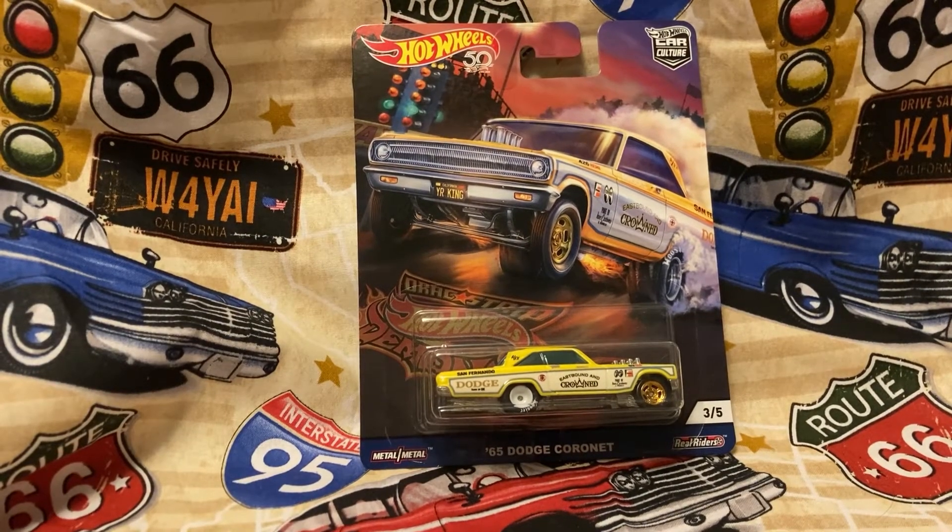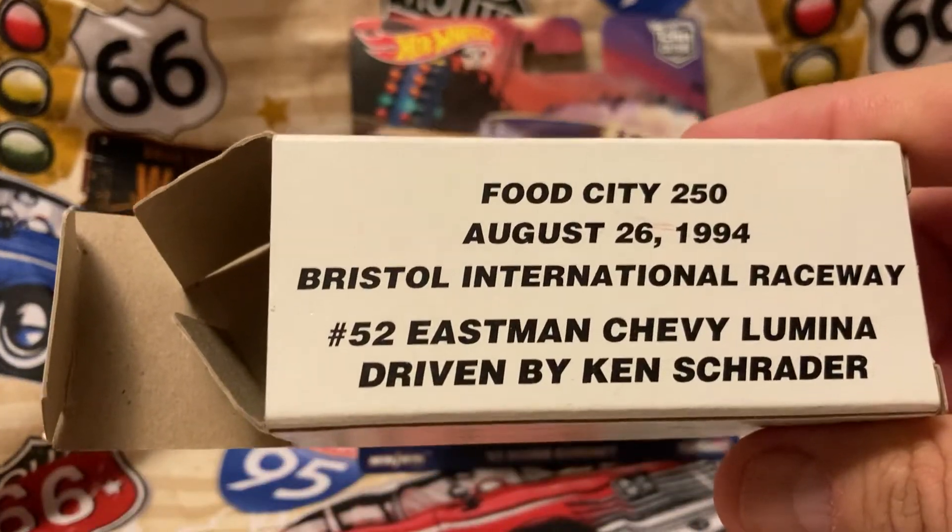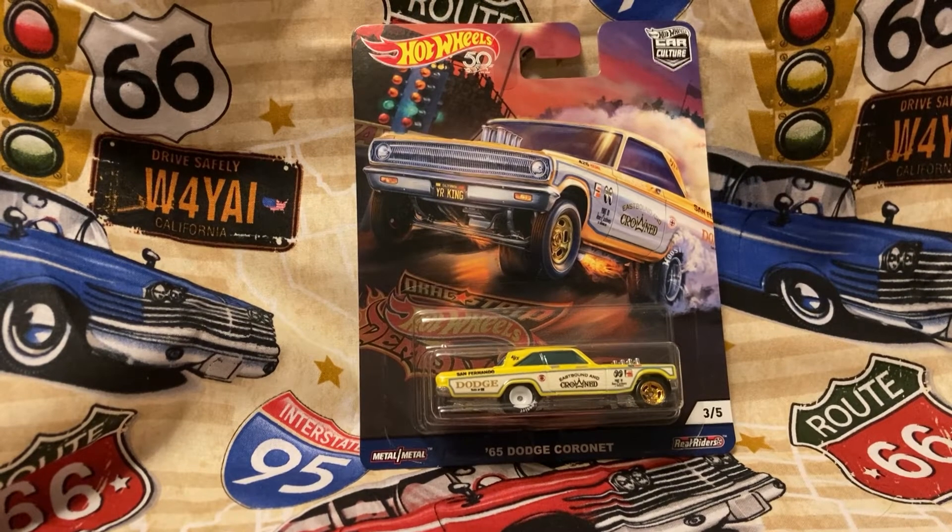The next one is one that I bought just down the road from the Bridgewater National Raceway. It's my Food City 250 — August 26, 1994, Bristol National Raceway. Number 52, Eastman Chevy Lumina, driven by Ken Schrader. Here's the box it came in, and here's the diecast.